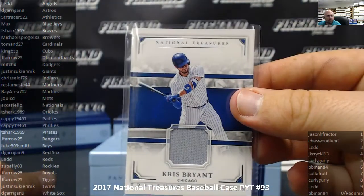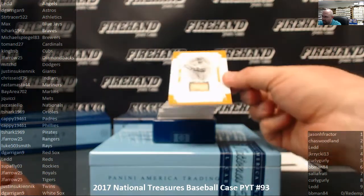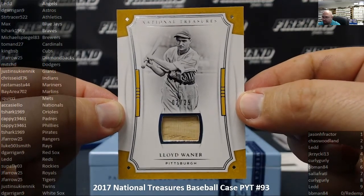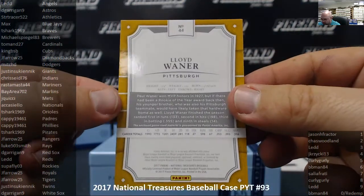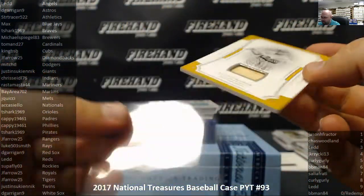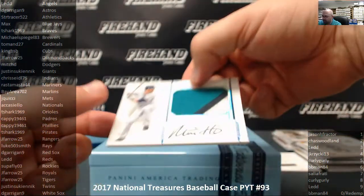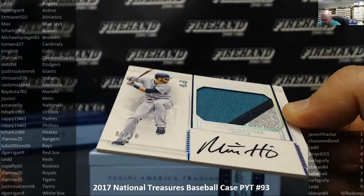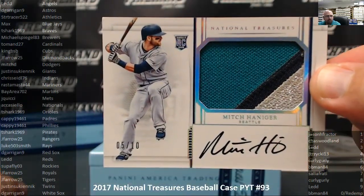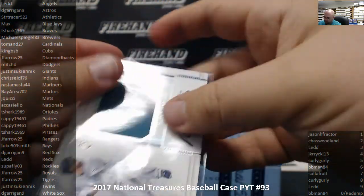Next up for the Pittsburgh Pirates, another old-timers game bat, number 2 out of 25, Lloyd Waner, for the Pirates and T-Shark — .316 career batting average, not too shabby. Next up, we have an RPA for the Seattle Mariners — Mitch Haniger, number 5 out of 10, the Silver Foil version. Rastamaster 44 with the Mariners.